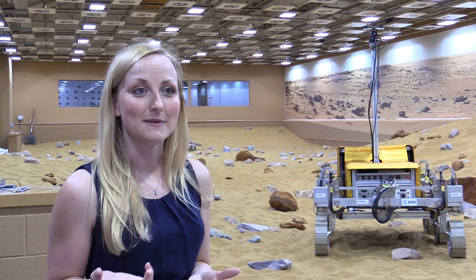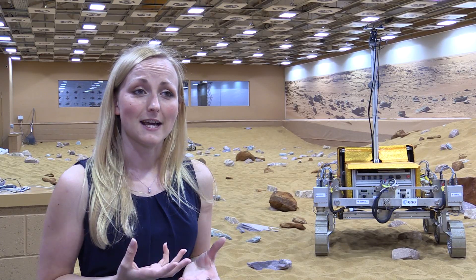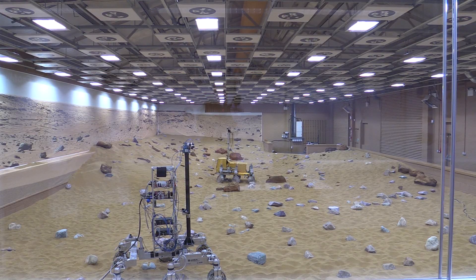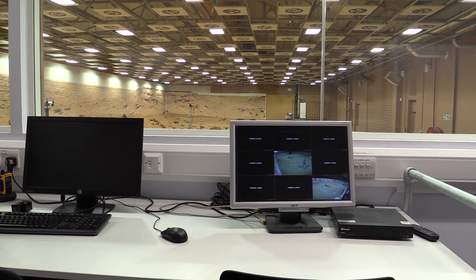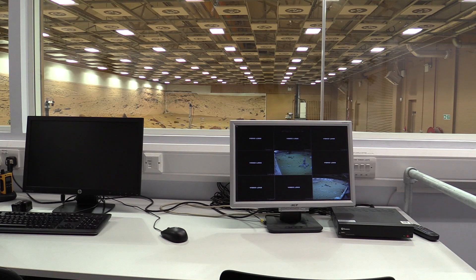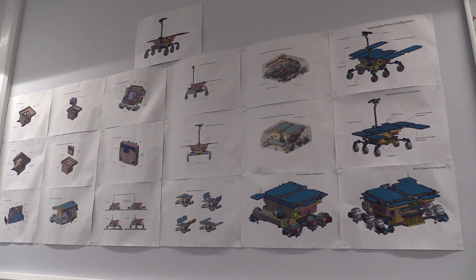2018 sounds like a long way away, but in space development terms that's really not very long at all. The structure has to be ready quite soon because all of the other systems have to be integrated onto it, and all of the testing has to take place once it's integrated onto the final rover. We've only really got about 18 months left until we have to deliver our final flight rover body, so we're on quite a tight timetable for development.